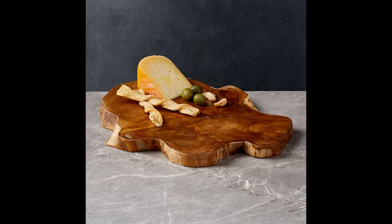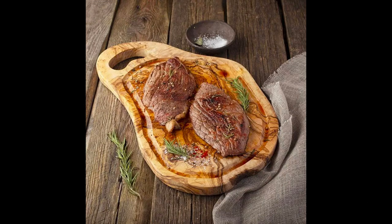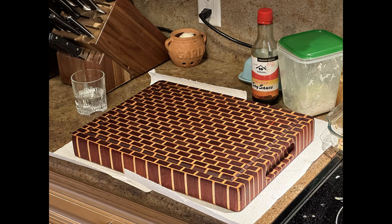Embrace the art of craftsmanship with wooden cutting boards that showcase artisanal work. Often handmade by skilled woodworkers, these boards feature intricate details and unique characteristics. Picture a cherry wood cutting board with hand-cut patterns and a smooth, polished surface. Its natural beauty adds authenticity to your kitchen while celebrating the timeless art of woodworking.